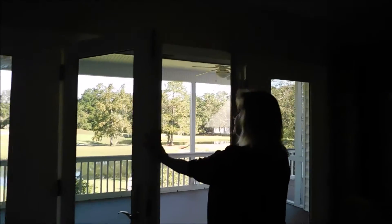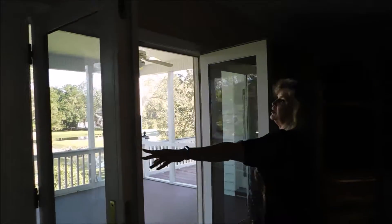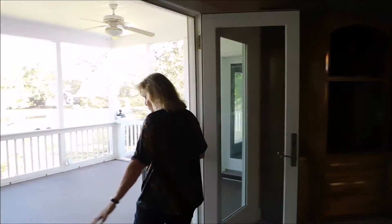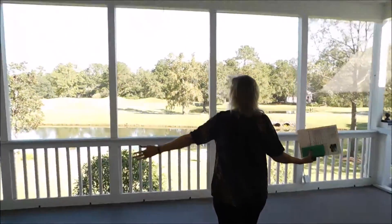I'm going to start with the best thing about this house — come through to the main living area and open the French doors to this green porch, and this is what you have.